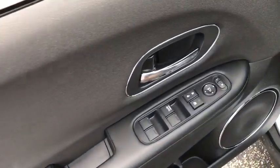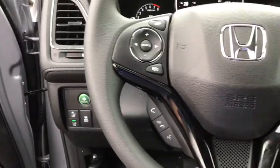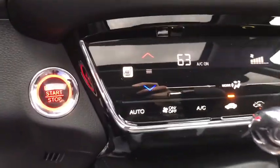Backup camera, keyless entry, all-wheel drive, steering wheel audio controls, traction control, stability control, lane departure warning, anti-lock braking system, Bluetooth, power steering.